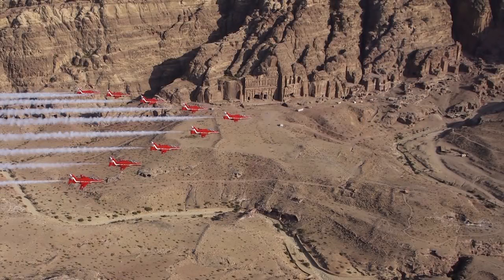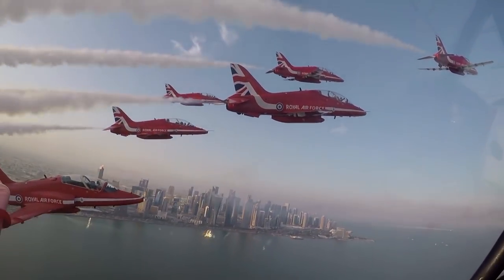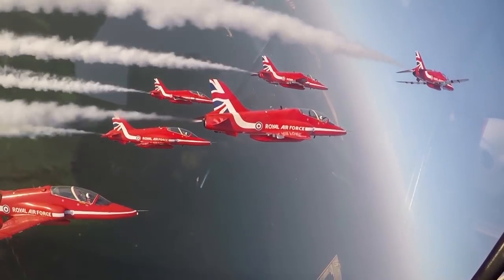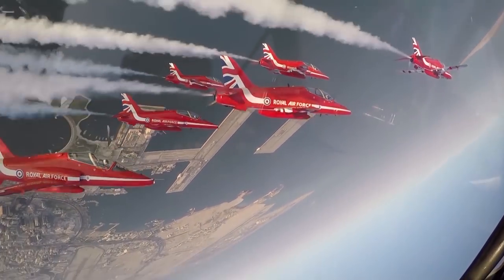In the past year, the Red Arrows have displayed in 26 countries. This defence engagement, as it's called, also benefits UK industry. It's estimated their visit to China generated £8 billion worth of business.